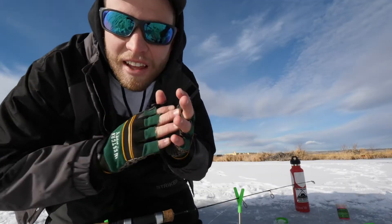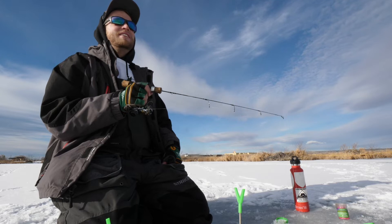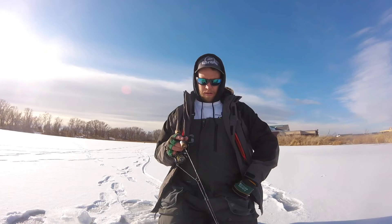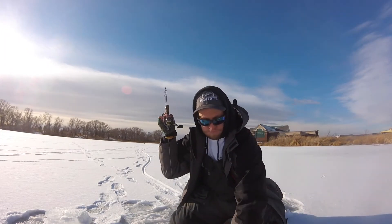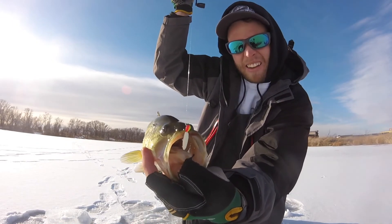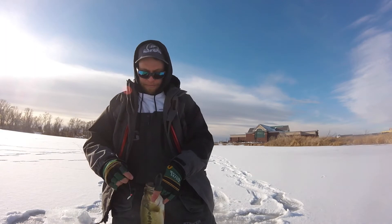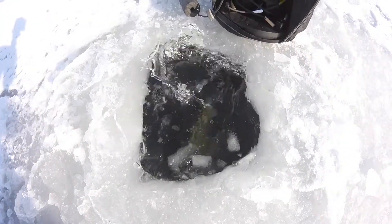Just switched over to a rattle bait — thought white-green might do the trick. Dropped her down and right away I was marking like three fish. I know there's two more down there. Big fish, big fish — holy crap! Oh my goodness, right in the snoot, right where we like it! Another one! All right guys, let's let him go. Hell yeah, boys — I cannot believe that just happened. I've never caught a bass through the ice. Today we've caught two, Cody's caught one. This is an insane day, guys.